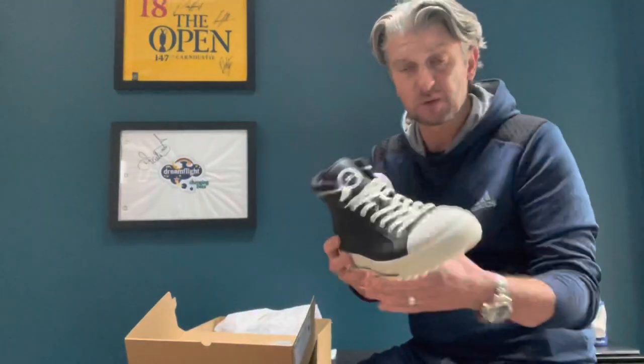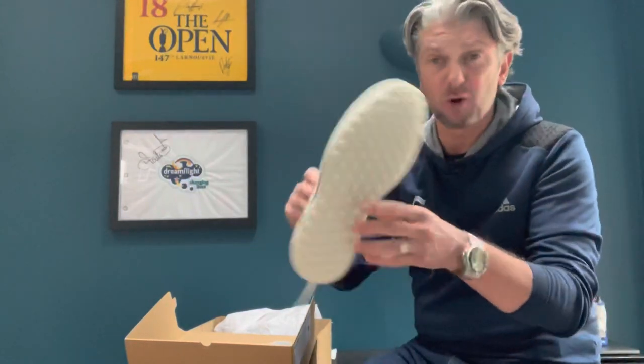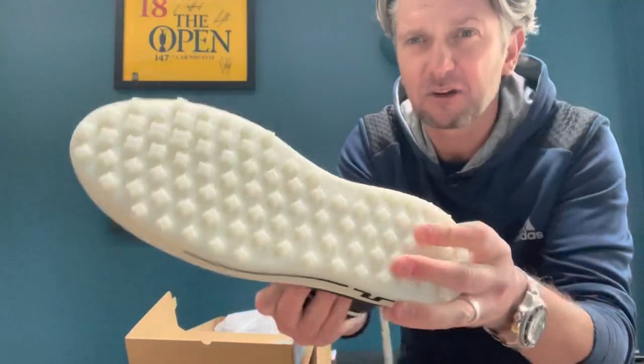If you want it to be a bit wider fitting as well — I'm a sort of nine and a half, I've gone for a size 44 in the continental sizing. Nice sole there — I'm going to get plenty of grip off there.